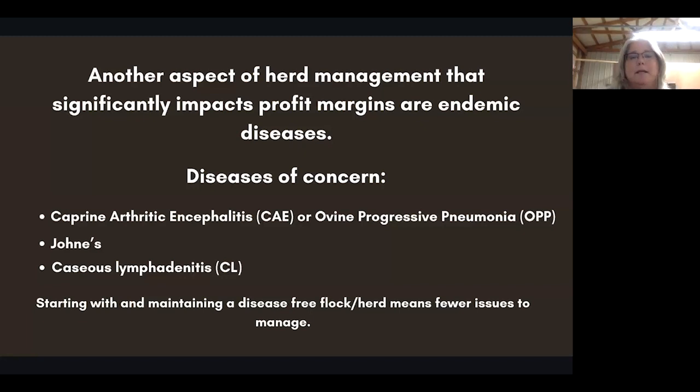Here is another aspect of herd management that significantly impacts profit margins — and this can be through not just production, but loss of sales. You don't want to buy somebody else's problem. The three diseases you'll typically hear about are CAE — caprine arthritic encephalitis — or OPP, ovine progressive pneumonia. These are the same virus: a small lentivirus that expresses itself a little differently from species to species. It is species-specific, so cattle are not typically going to catch CAE. Johne's disease is endemic here in the United States and has a fecal-oral transmission route. CL — caseous lymphadenitis — is commonly known as abscess disease. Starting with and maintaining a disease-free flock means fewer issues to manage, and time is money.